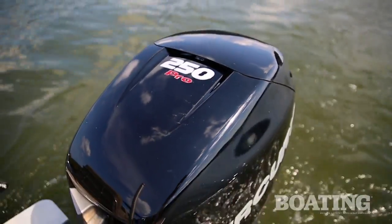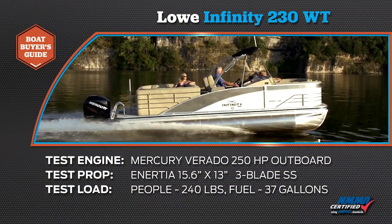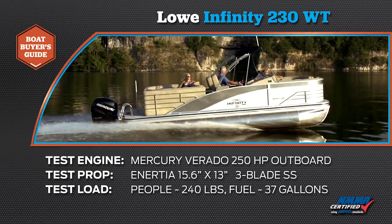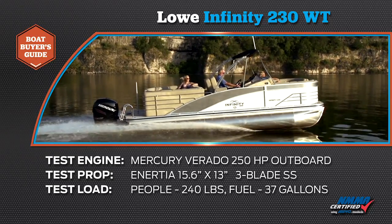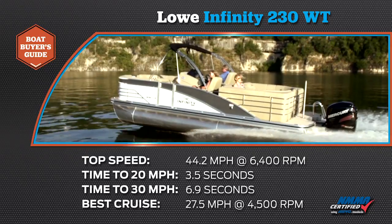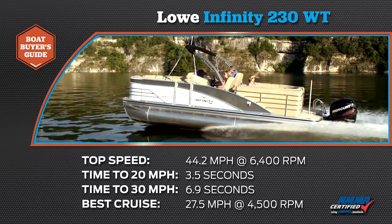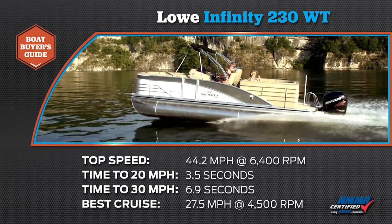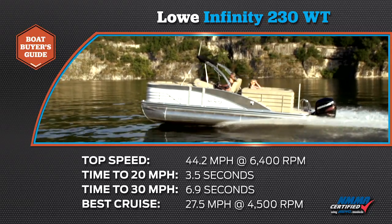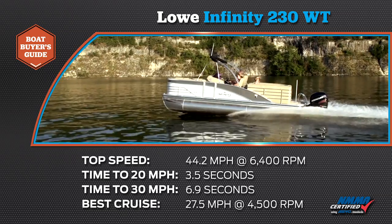Its performance comes from a Mercury 250 horsepower outboard, and take a look at the results of our performance testing from earlier today. Our test boat was equipped with a Mercury Verado 250 horsepower outboard. Our test prop was an Inertia 15.6 by 13 inch stainless steel 3-blade. We had a test load of 240 pounds of passengers and 37 gallons of fuel. We reached a top speed of 44.2 miles per hour at 6400 RPM. Our time to 20 miles per hour was 3.5 seconds, and our time to 30 miles per hour was 6.9 seconds. Our most economical cruise speed was 27.5 miles per hour at 4500 RPM while burning 11.2 gallons per hour.